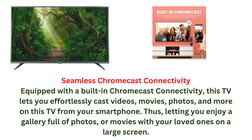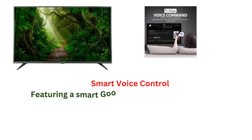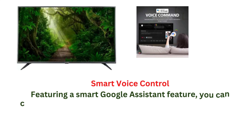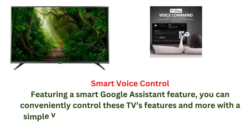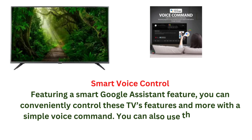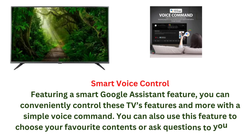Smart voice control: featuring a smart Google Assistant, you can conveniently control the TV's features with a simple voice command. You can also use this feature to choose your favorite content or ask questions to your TV.